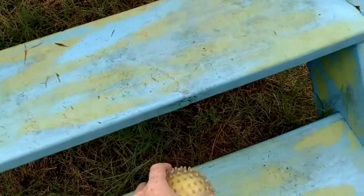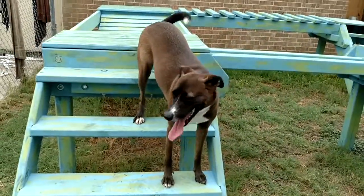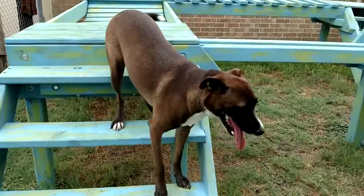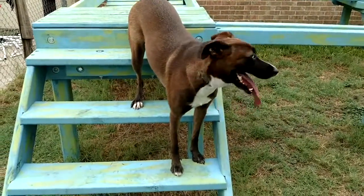Yeah, good boy. Here. Here. Good. Backup. Backup. Backup. So if it's more than one step, he's definitely struggling. So over the next course of the week, this is what I'm working on.